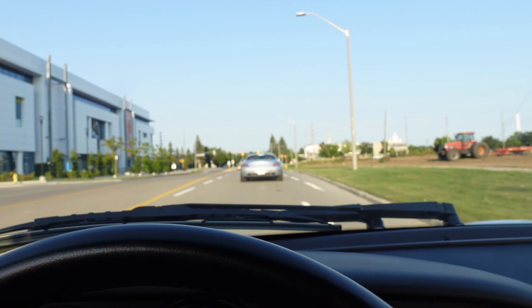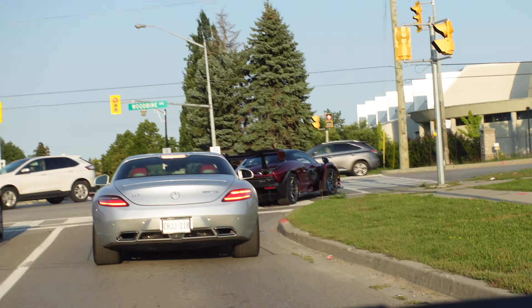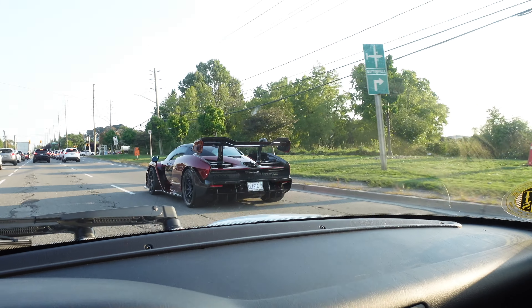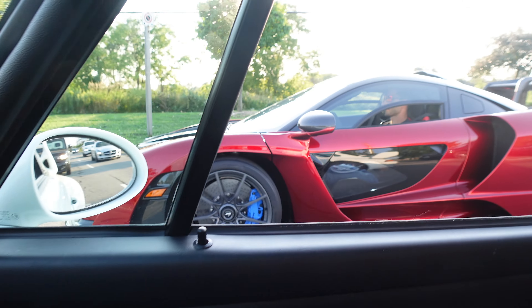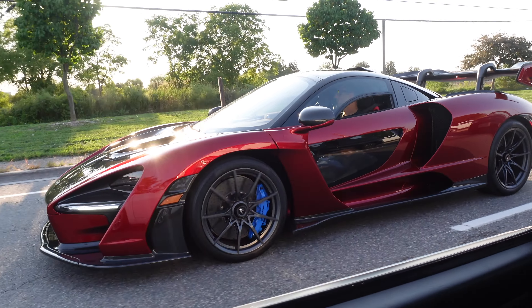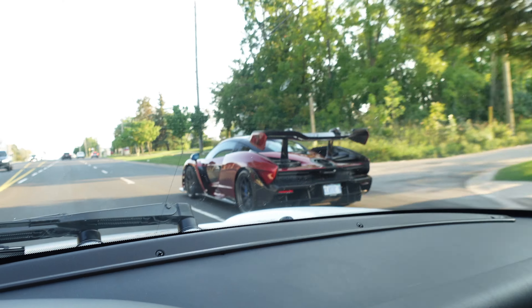We just left the meet cruising in the 993, the SLS, and the Senna, so hopefully I can get some cool little clips of the Senna driving around. And here it is — the Senna looks so aggressive compared to regular cars, this thing is freaking wild.